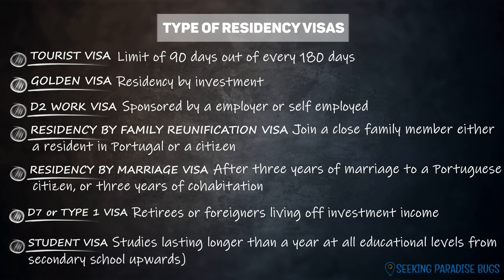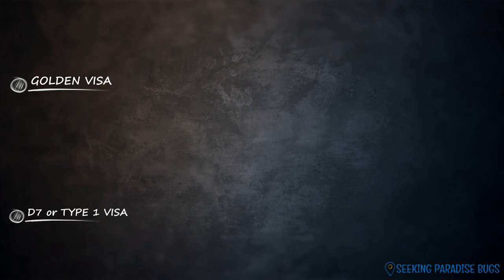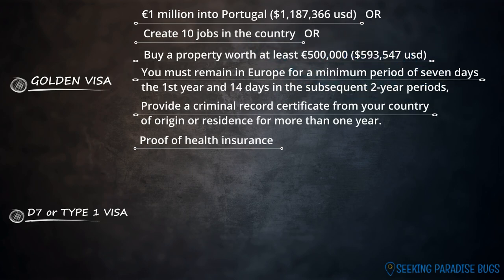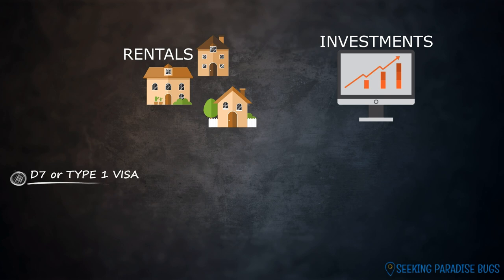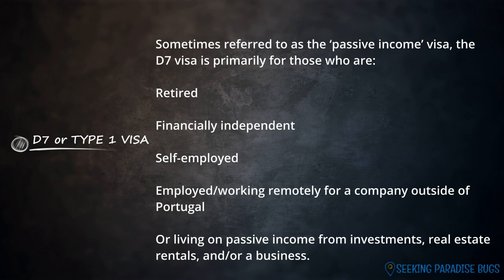There's also a student visa for studies lasting longer than a year. In our case, we want to stay in Lisbon for at least two years, so we need a long-term visa. The Golden and D7 visas seemed to be the obvious choices for us. Due to recent changes to the Golden Visa scheme that exclude Lisbon, Porto, and other high-density coastal towns for property investments, and the high cash requirements, we decided against it. Plus, we don't want to commit to a purchase without living in the area first. We believe income from our rental properties in the U.S. and our stock and crypto investments should be enough to qualify for the D7 visa. The D7 is the most common residency visa for U.S. citizens and other third-country nationals.